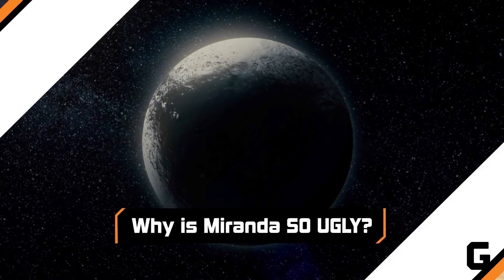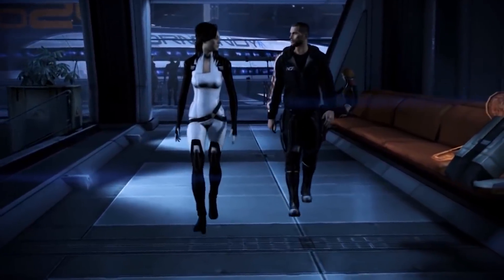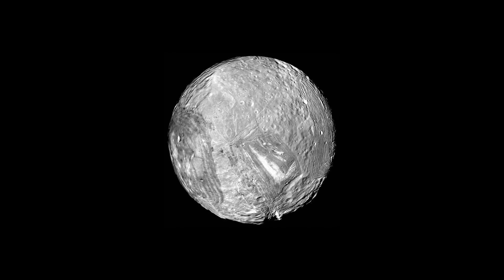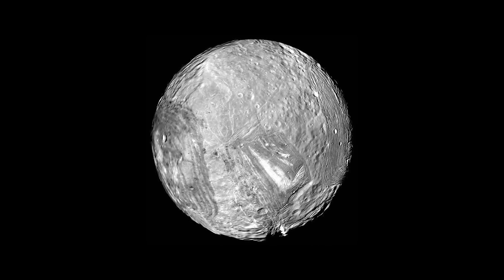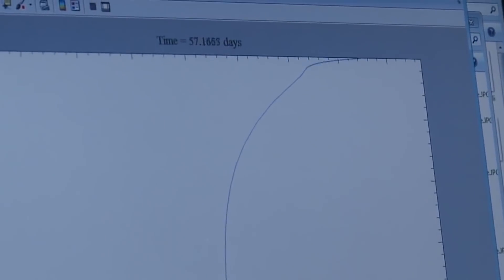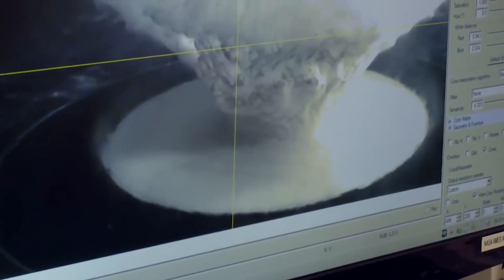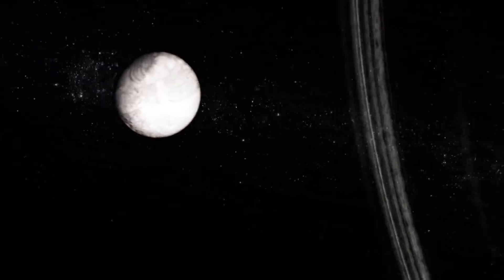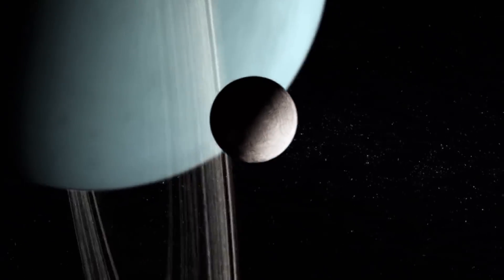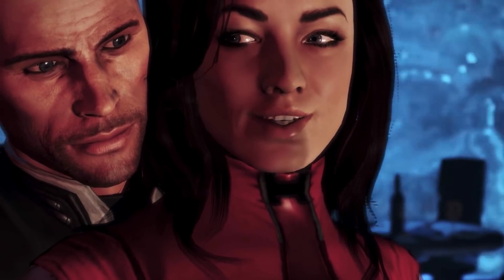Why is Miranda so ugly? No, space nerds — we're not talking about Mass Effect's raven-haired bombshell Miranda Lawson. We're talking about the Miranda that hovers around Uranus. Only one-seventh as large as our own moon, Miranda looks like she's had a pretty rough go. Scientists are unable to come to an agreement as to why this moon looks so beat up. According to NASA, some scientists speculate that Miranda's surface has been repeatedly subjected to a barrage of meteor strikes, causing slushy water to rise to the surface before refreezing.